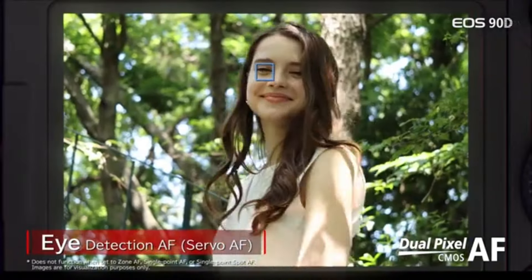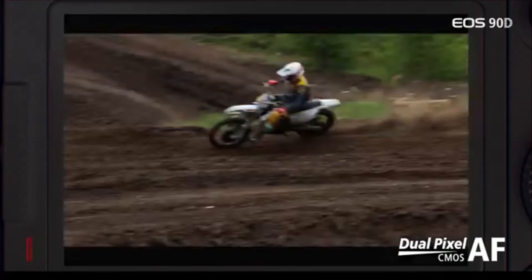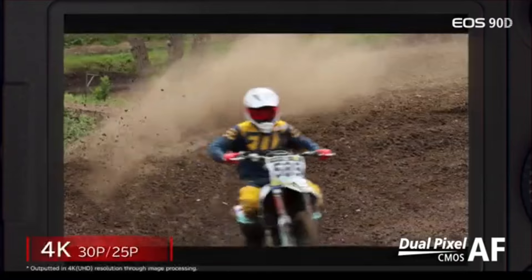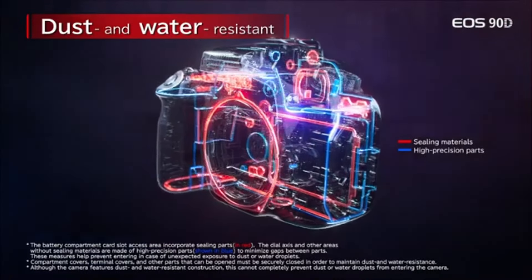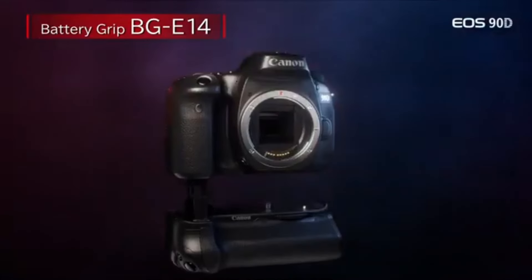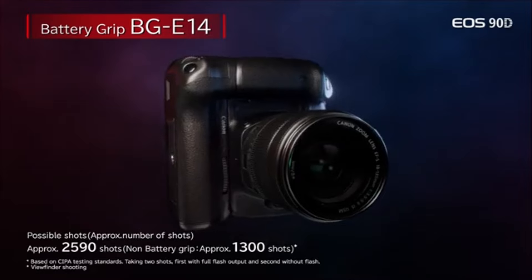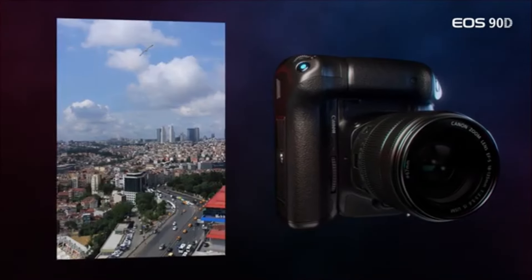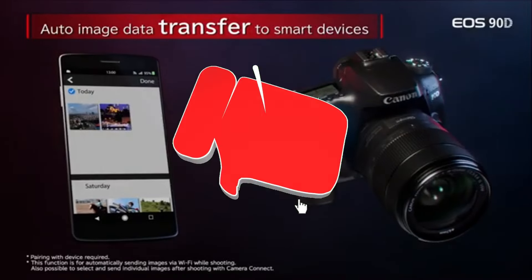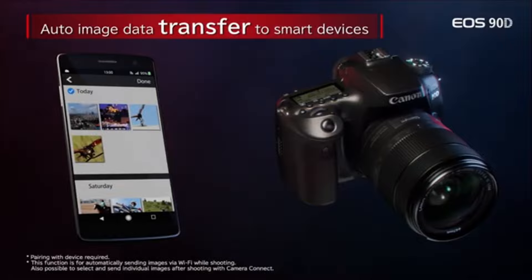The 3-inch vari-angle touchscreen simplifies framing photos. Tilt and rotate the screen to get the best angle for your compositions, and use the intuitive touch interface to navigate through menus. Simply share your work with the built-in Wi-Fi and Bluetooth capabilities — transfer photographs to your mobile device, remotely manage the camera, or instantly upload to social media. The enhanced battery life of the EOS 90D allows you to shoot for longer periods, whether you're on a day-long trip or a weekend photography vacation.